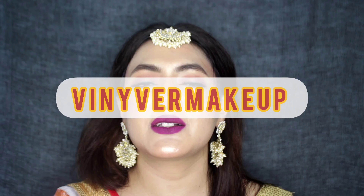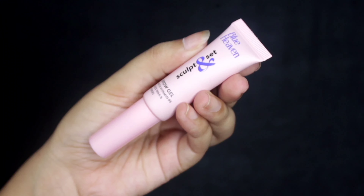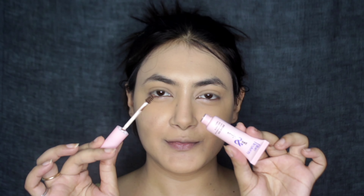This is my Instagram account so please go and follow me there. Let's dig into the video now. Firstly, I'm starting with the sculpt and set brow gel and it has a spoolie inside.